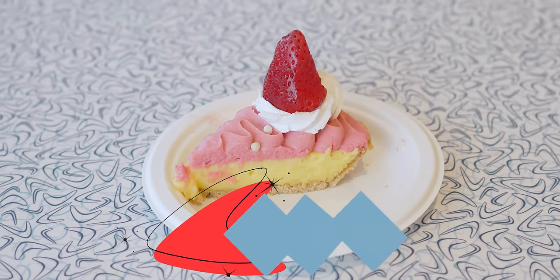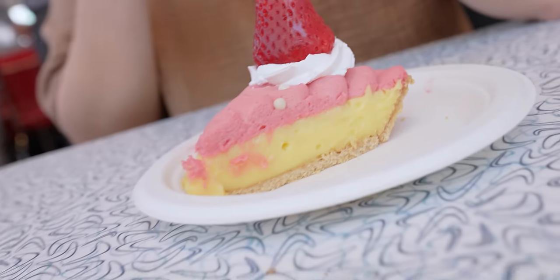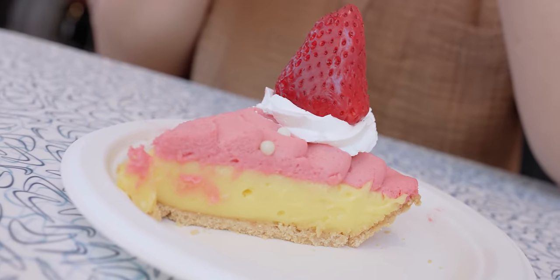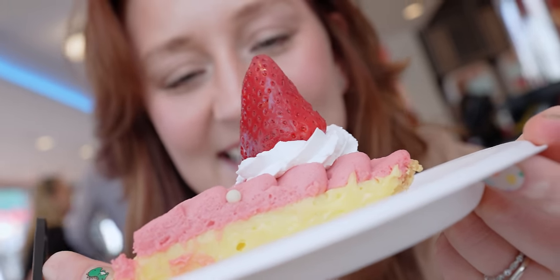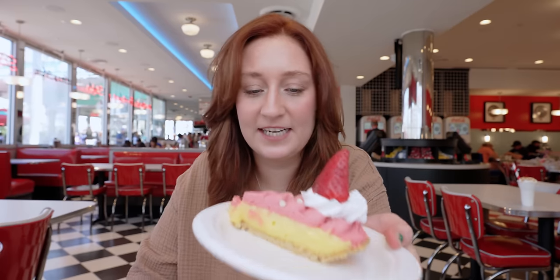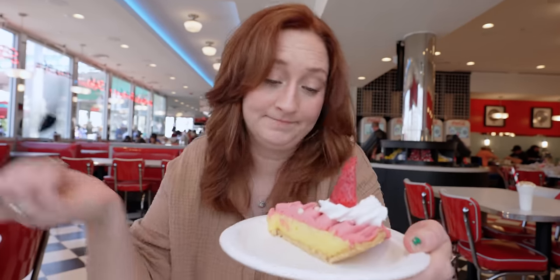This item scares me — this is a strawberry lemonade pie. It sounds extremely bizarre. We've had several people tell us that it's delicious so I'm hopeful, but strawberry lemonade is just not something I ever thought I'd see in pie form.